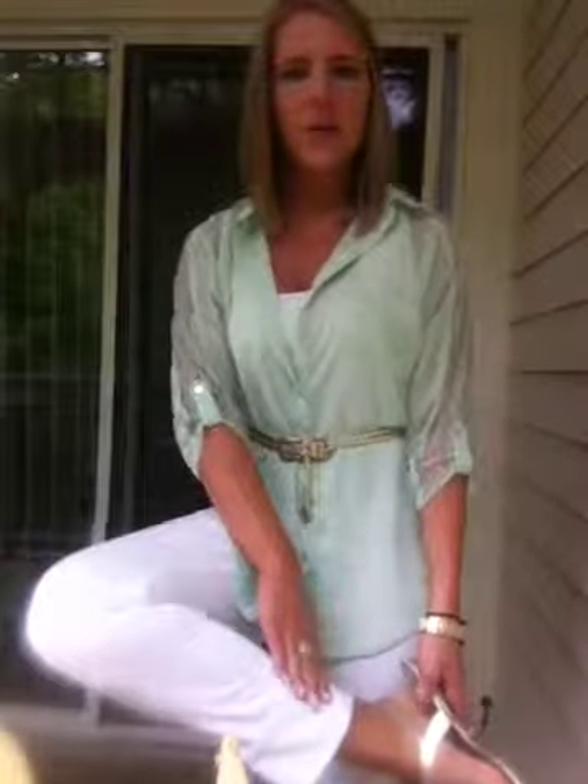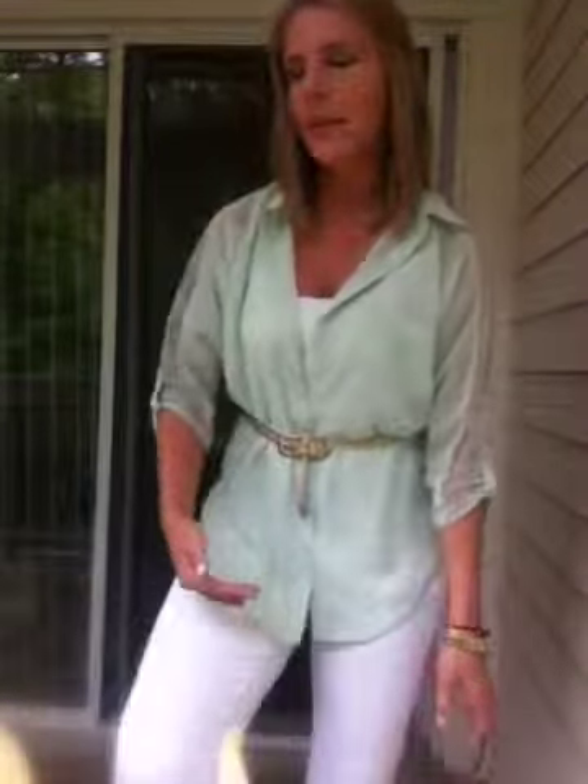I'm also wearing just a pair of white skinny jeans — I already hauled these. I've got them cuffed right here. I just absolutely love the way this outfit looks. It is so cute for spring.